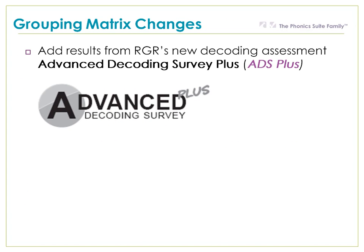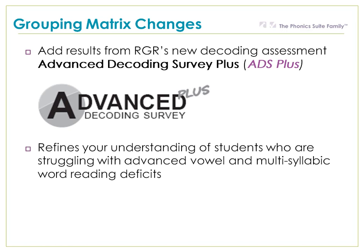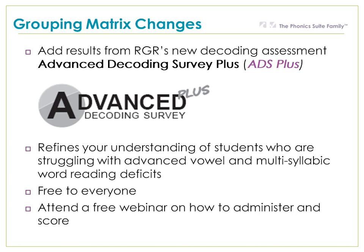We have a new assessment called the Advanced Decoding Survey Plus. The changes we've made now allow you to add the results from RGR's newest decoding assessment. It refines your understanding of students who are struggling with advanced vowel or multisyllabic word reading, allowing you to pinpoint much faster interventions for them. It's free to everyone, and you can attend a free webinar on how to administer and score this new tool.